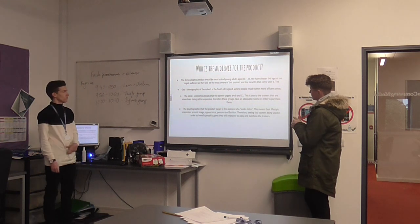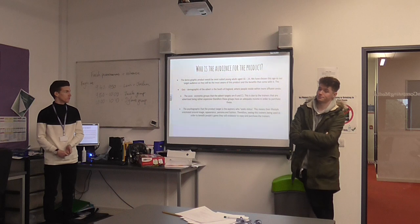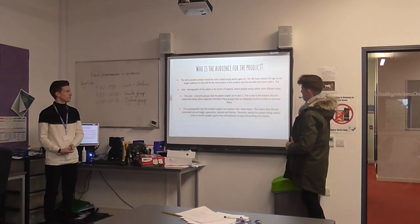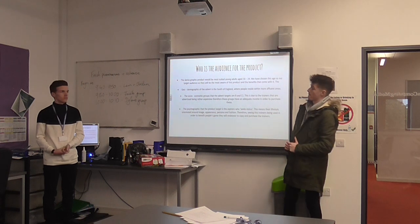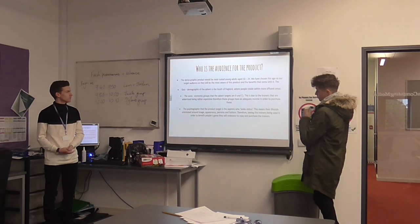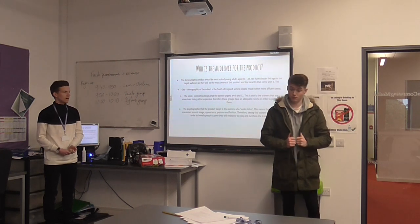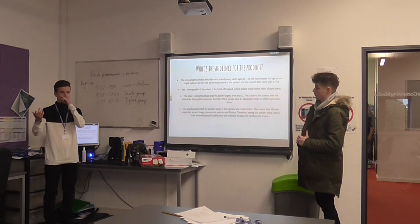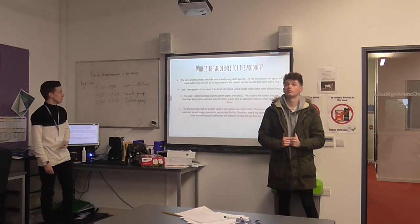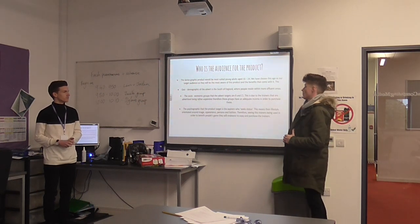Our audience. The demographic for the product will be most suited for young adults aged 16 to 24 years. We've chosen this age as we feel that this target audience will be most aware of the product within our advert. The geodemographic for our advert is the south of England, where people reside in more affluent areas — meaning bigger houses and higher income.